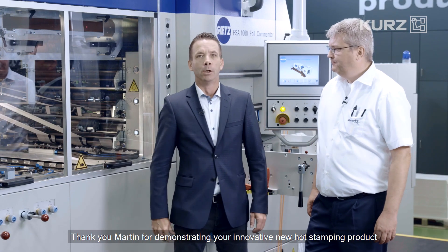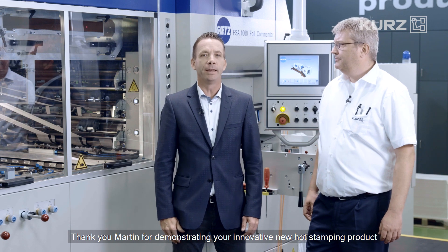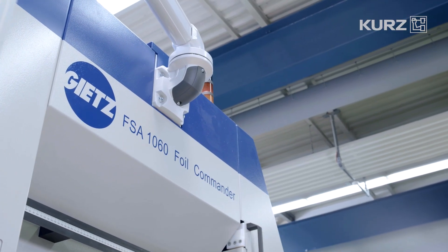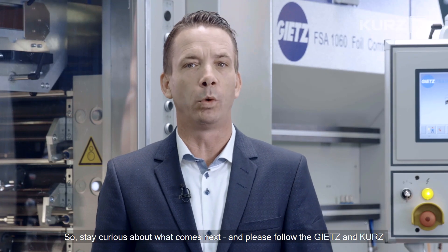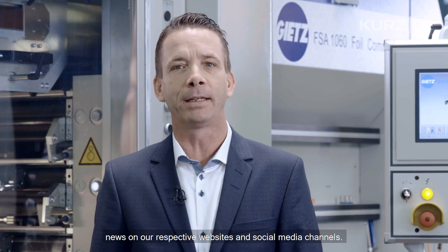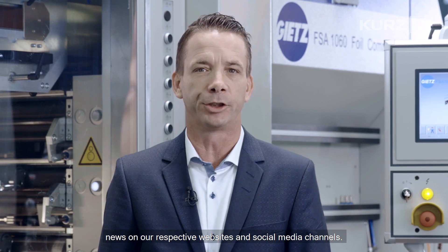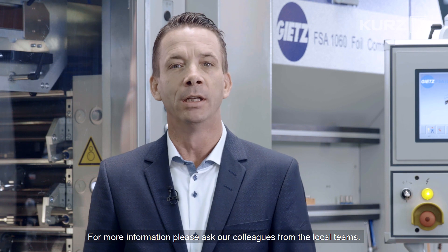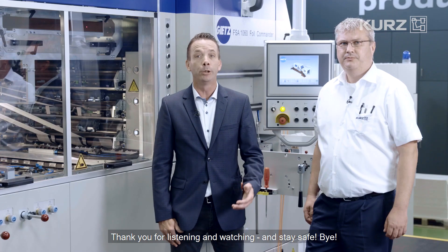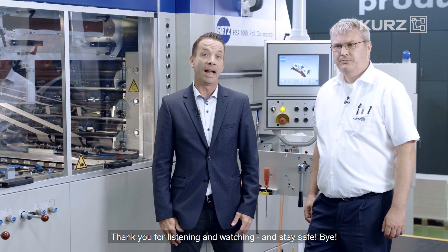Thank you, Martin, for demonstrating your innovative new hot stamping product on our high-quality machine. Stay curious about what comes next, and please follow the Gietz and Kurz news on our respective websites and social media channels. For more information, please ask our colleagues from the local teams. Thank you for listening and watching, and stay safe. Bye!